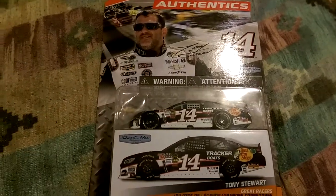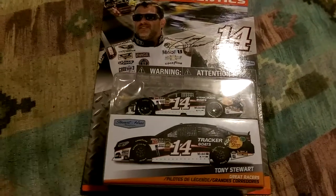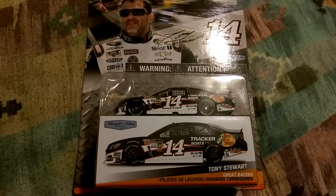Hey everyone, Jason here to do a YouTube DieCast review — 1:64 scale, Tony Stewart, Pass Pro Tracker Boats, Chevy SS.